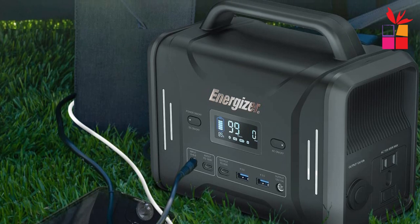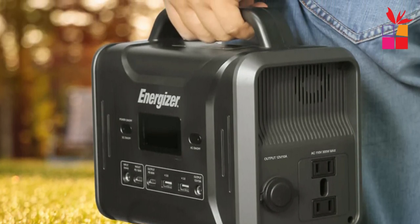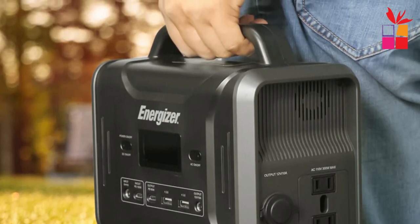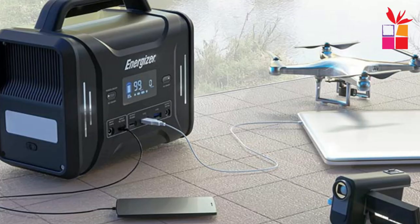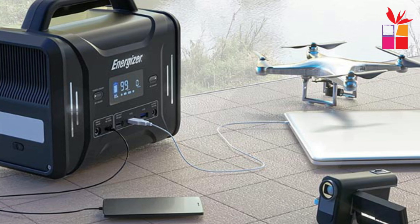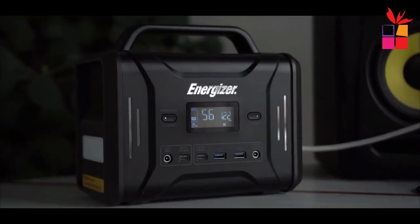The PPS 320 offers 4 charging options: wall outlet, solar panels, car charger, and PD 100W. It can provide emergency power in the event of a power outage caused by natural disasters such as snowstorms, hurricanes, and typhoons. The PPS 320 Power Station weighs just 9 lbs and with a handle, you can take it anywhere. The Energizer PPS 320 provides 300W output to easily charge mobile phones, laptops, drones, cameras, CPAP, and other devices.